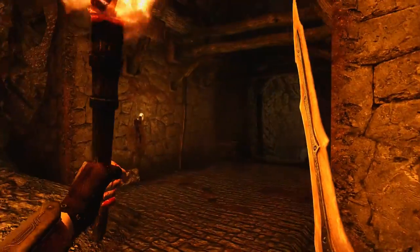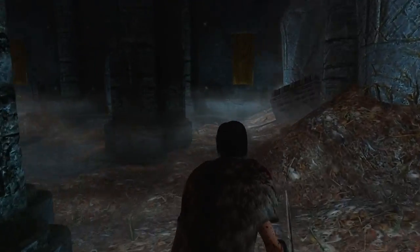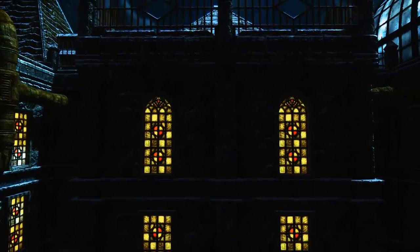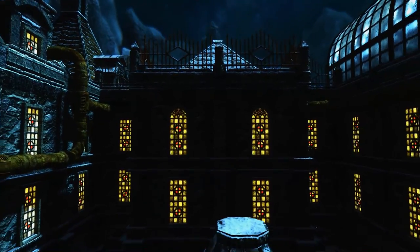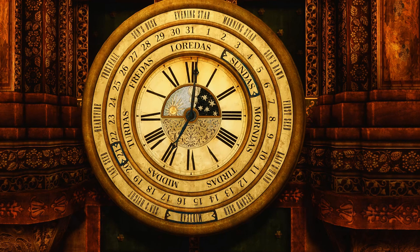Hi guys, this is Shinji72 here, and today we have another horror mod! Will you be able to escape the Clockwork? Welcome to another episode of Skyrim Watch!